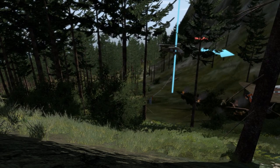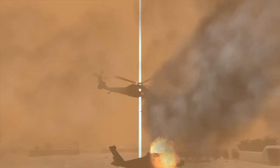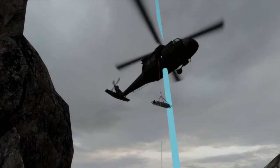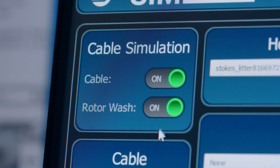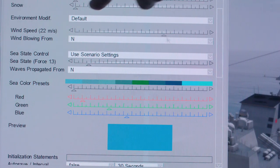Simulation options allow for full crew mission rehearsal over limitless variables of terrain, including precise scenario configurations in confined areas and over moving platforms. The ability to dynamically alter the training environment facilitates the tailoring of realism and difficulty.